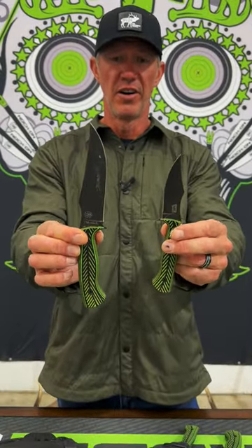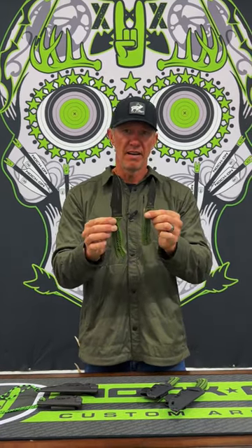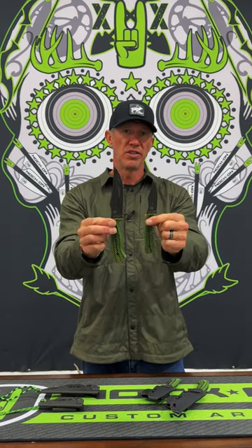I wanted to show you these — these are the original two Triumphs right here that Josh got me in August. These have actually been part of at least eight big game breakdowns. They weren't all full breakdowns, but they were definitely field dressings, a lot of quarterings, capings, you name it. What's amazing is that these are the original two edges that were on both of these knives to do all of this.